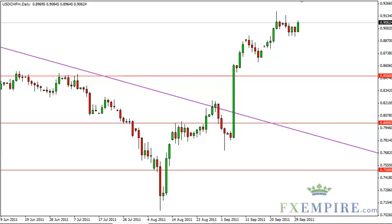Especially with the economic situation the way it is around the world, we think that a longer-term trade could be in the cards for this pair as a result. We buy on dips. We do not sell the dollar-Swiss pair.